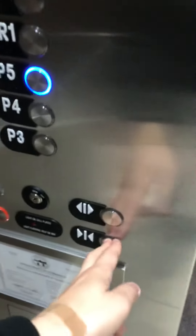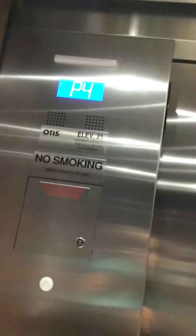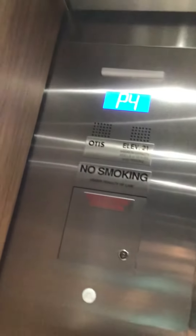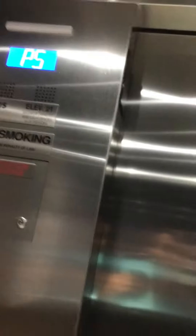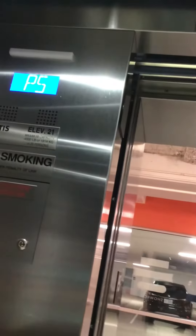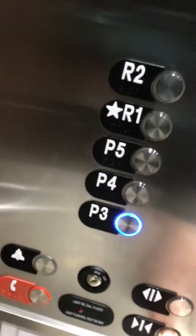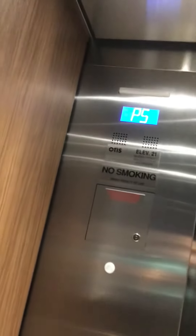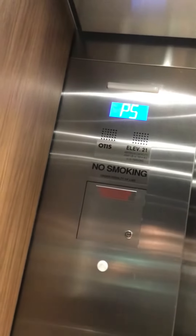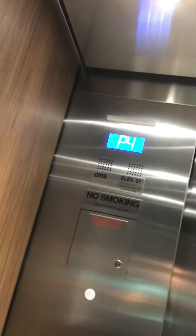P5. It's a scenic elevator. P5. P3. I love this elevator. The numbers look like a computer screen. Don't they?